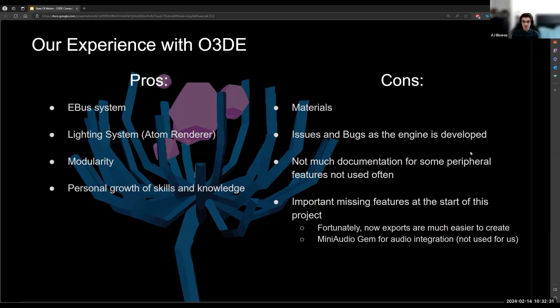For cons, every engine comes with its issues. Since O3DE is currently still deep in development, there are always things that push us back. If anything, it's taught me that I should probably save my scene every 30 seconds because we experience crashes quite often. And of course, since this is a new engine, there's not much documentation out there, especially for some peripheral features that aren't used very often — for example, the track view editor. We had to do a bit of experimenting ourselves to figure out exactly how things like animation sequences are supposed to be invoked. There are also missing features, especially at the start of this project — there was a lack of audio implementation and a reliable way to export your project into a standalone executable.